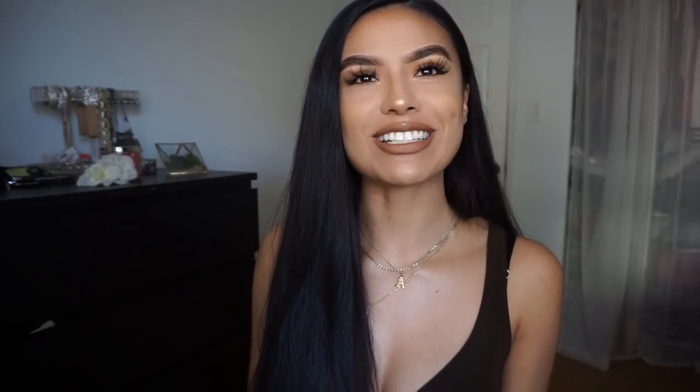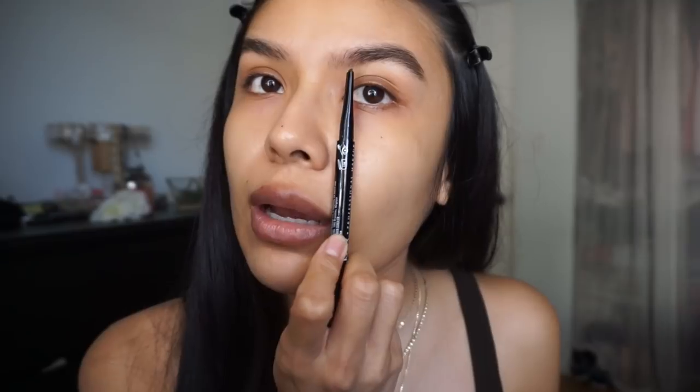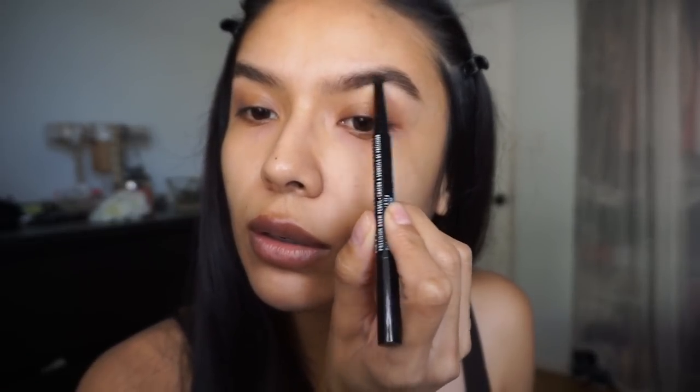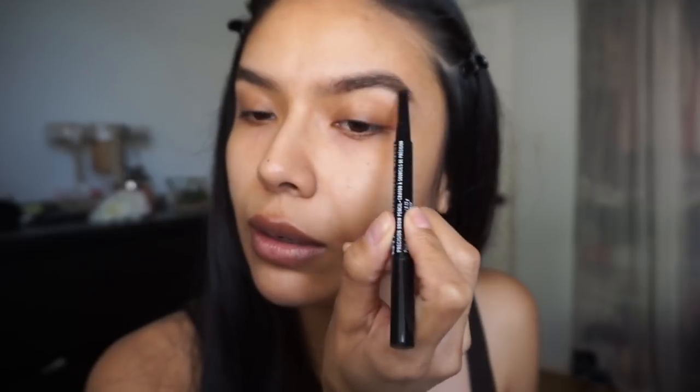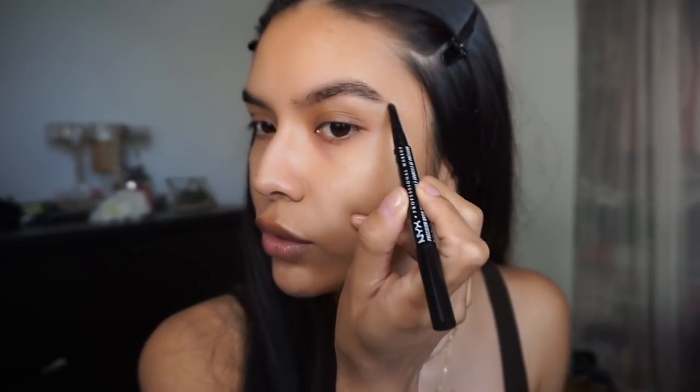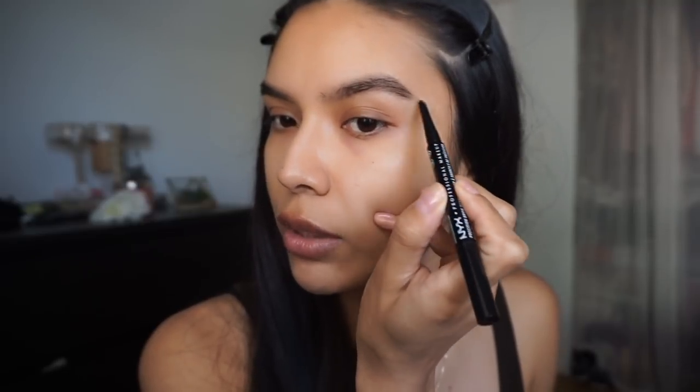So the first step is going to be our brows, and I'm going to be using the NYX brow pencil in the color Espresso. I like achieving a natural brow look, so I don't really fill them in too much. I start right about here and make my way back, focusing on the tail. I fill in the tail as much as I can just to make it sharp.